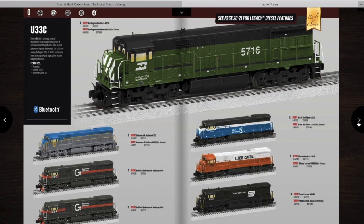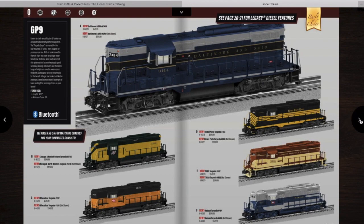Moving on, we have a U33C. I honestly don't know what to say about these — they look pretty interesting but I'm probably not going to get one, although they do have some pretty cool paint schemes. Then you have some GP9s.